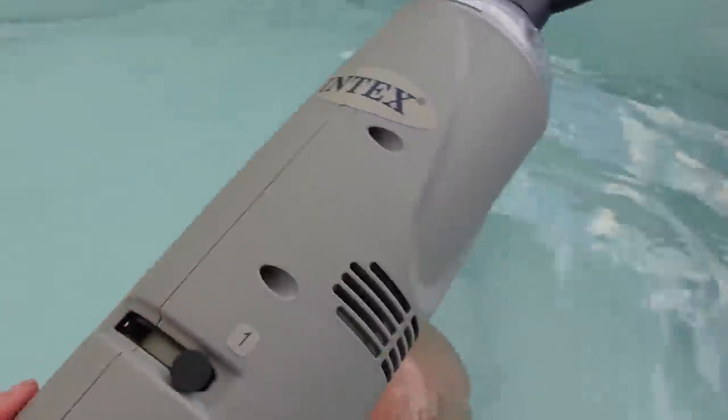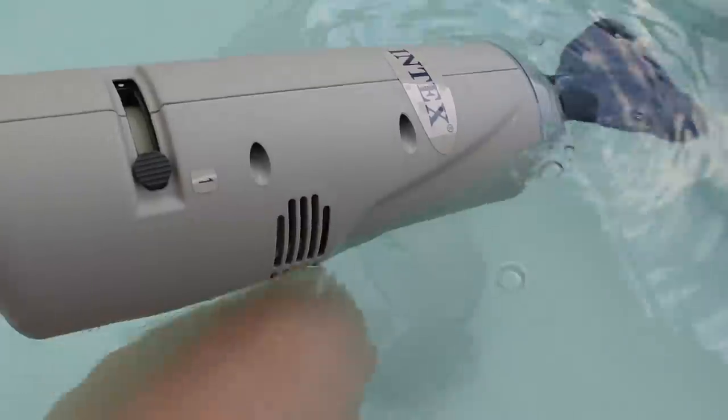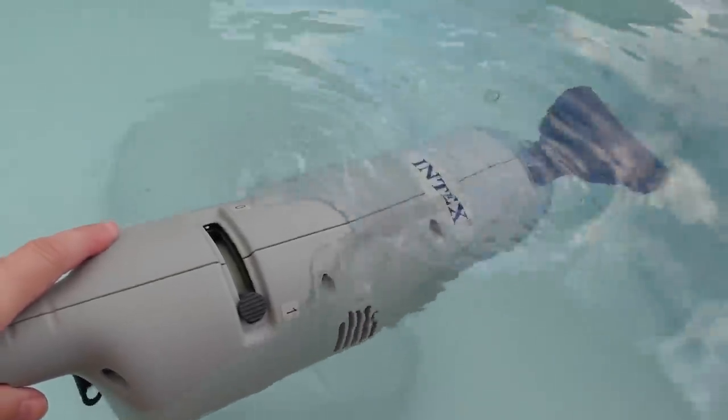There's another filter in there, and this is the vacuum. It only works under water, so I'll turn it on — there's a little black thing under the water — and then it's gone.